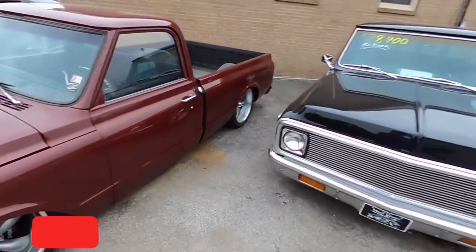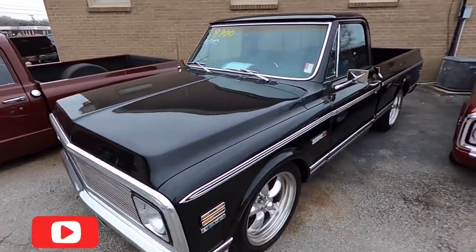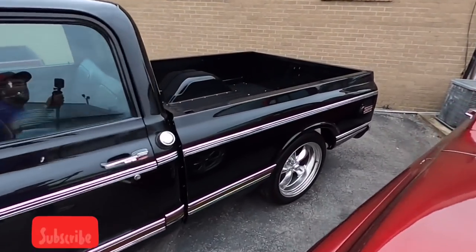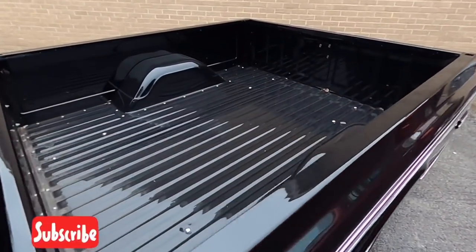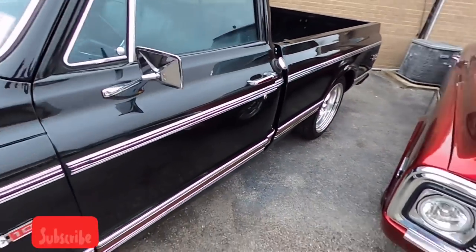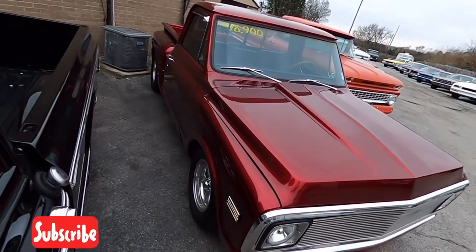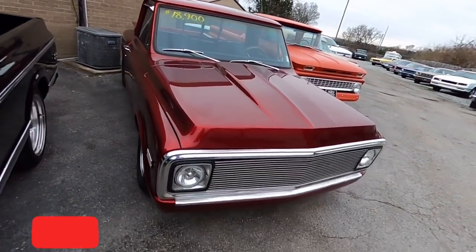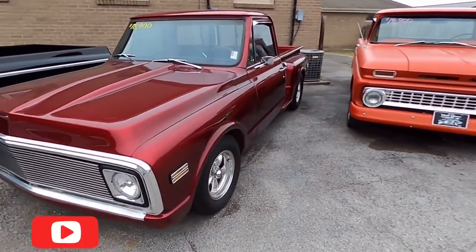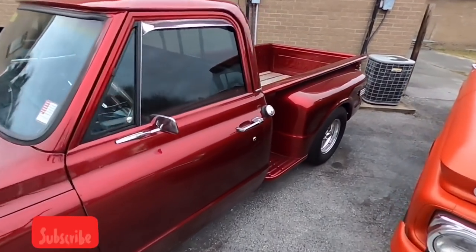Right beside that we got a big block C10, $29,900 — '72 model, very slick truck. It almost looks like it's got red trim sitting next to this candy apple stepside, $18,900 — beautiful truck, a '72 model.